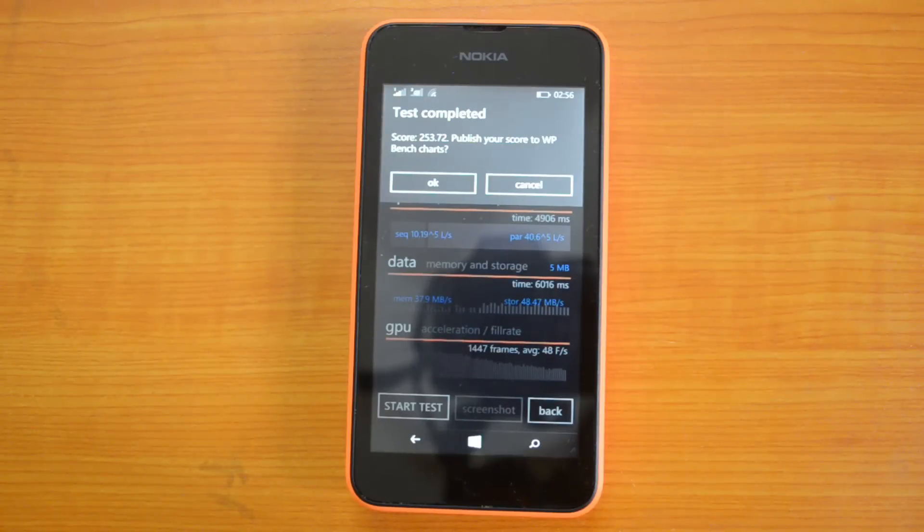That's all guys with the benchmarking of Nokia Lumia 530. Hope you all liked this video. If you like this video, do hit the like button and subscribe to our YouTube channel for more updates. If you have any doubts regarding this video, do comment in the comment area — I will be glad to help you out. Thanks for watching this video and have a great day.